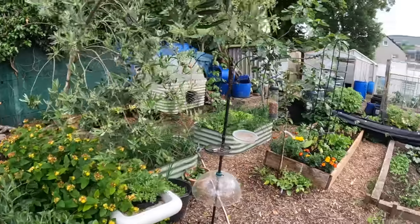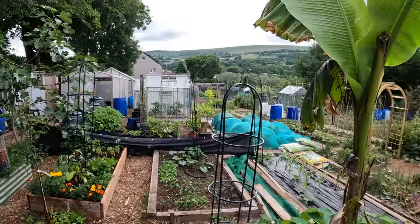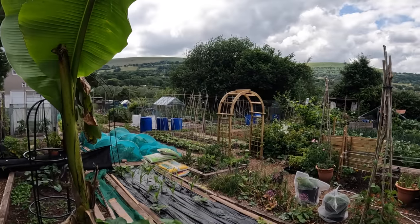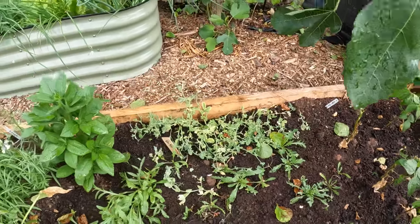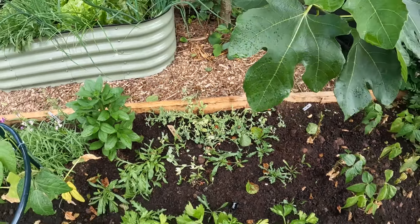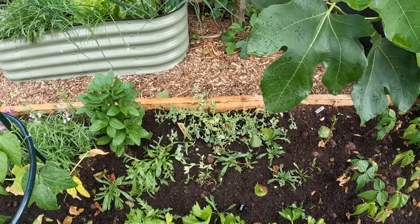So let's have a look around. This pigeon — honest to God — it's like he's a resident on this plot and it's not good because he keeps targeting the peas that I put out. So I'm going to have to net these. Not these ones, I think they've had it, but I've got more sown.